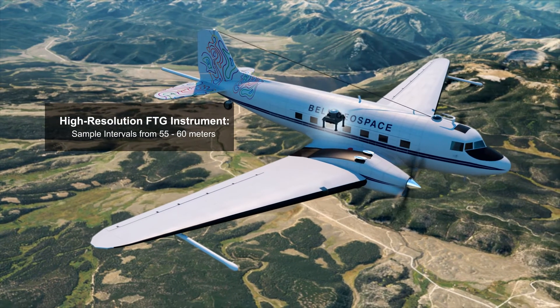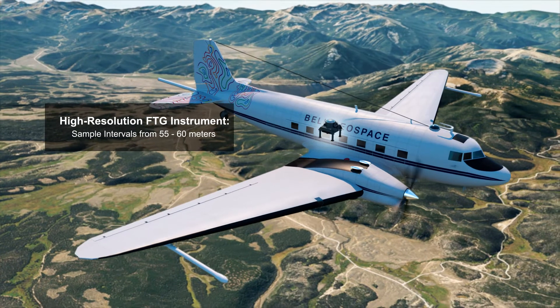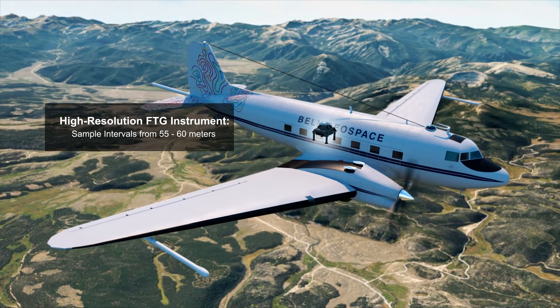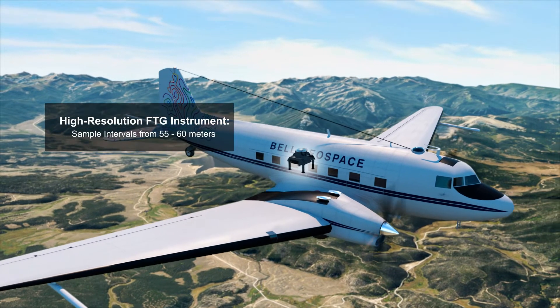Bell Geo's BT67 comes equipped with the highest resolution FTG system, capable of accurately detecting gravity anomalies with sample intervals from 55 to 60 meters.